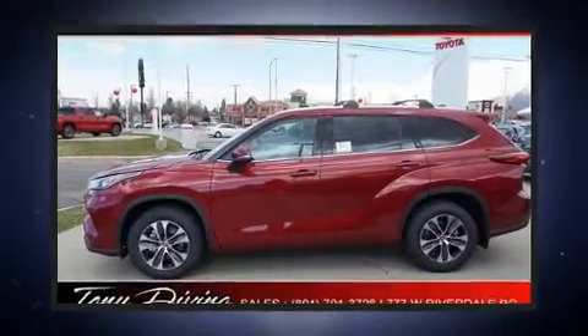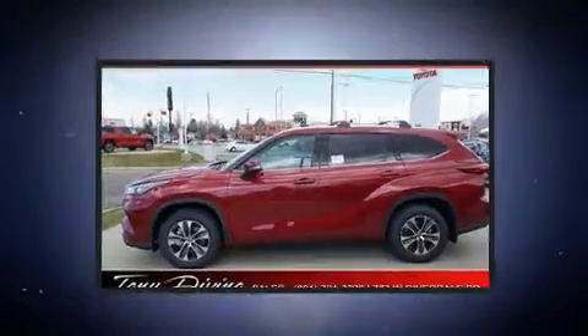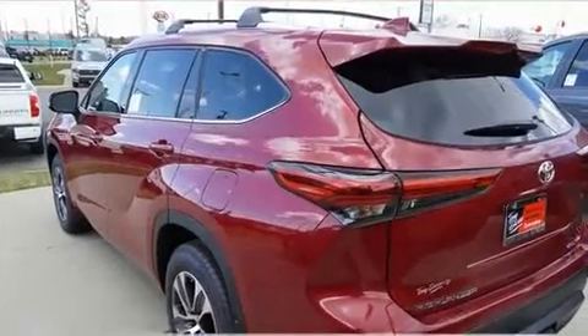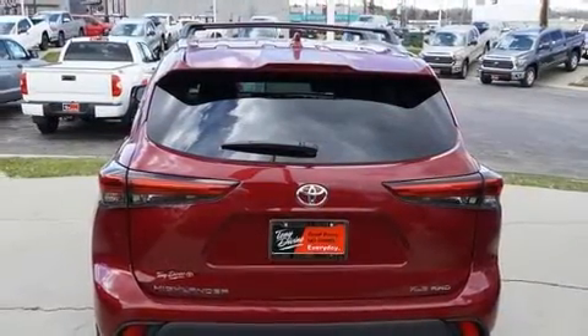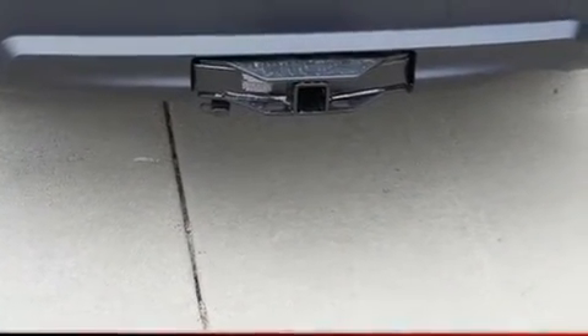It's equipped with tons of terrific amenities, but it won't break your budget, such as cruise control, heated seats, front dual-zone air conditioning, front fog lights, rear wipers, and the power moonroof opens up the cabin to the natural environment.